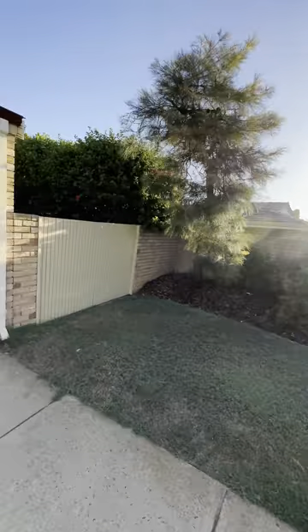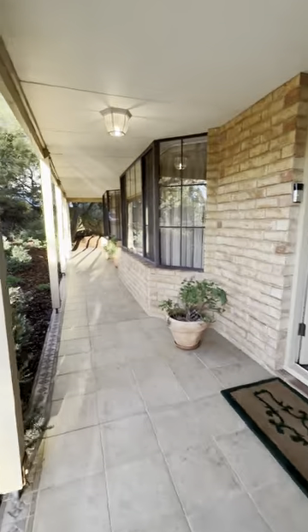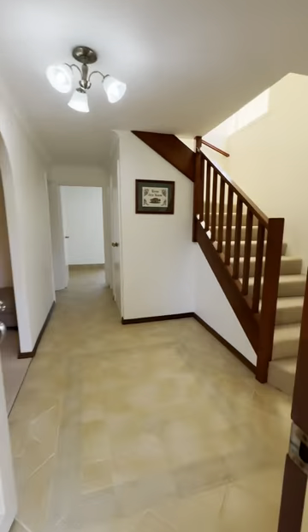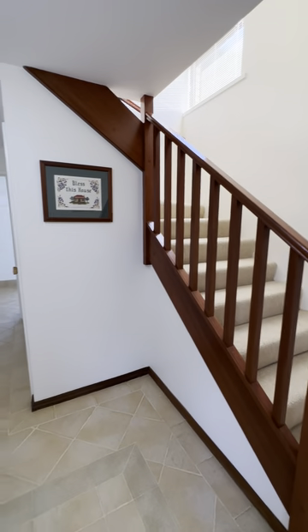We've got a double lock-up garage, side access, gorgeous landscaped gardens, and a wonderful balcony wrapping around with another exit entry. Plenty of space to get down the side there as well. Got brand new carpet on the first floor — some absolute beauty to show you in this four-bedroom, two-bathroom family home.